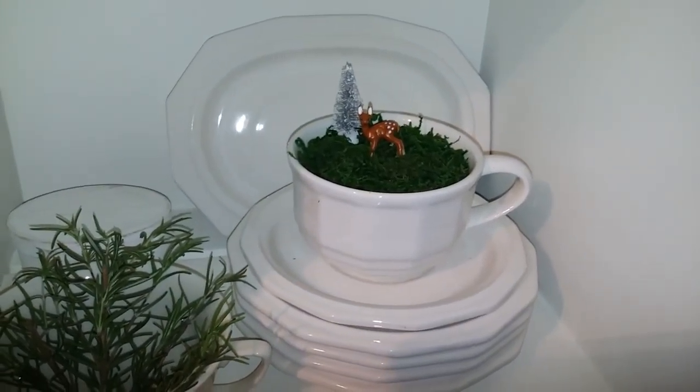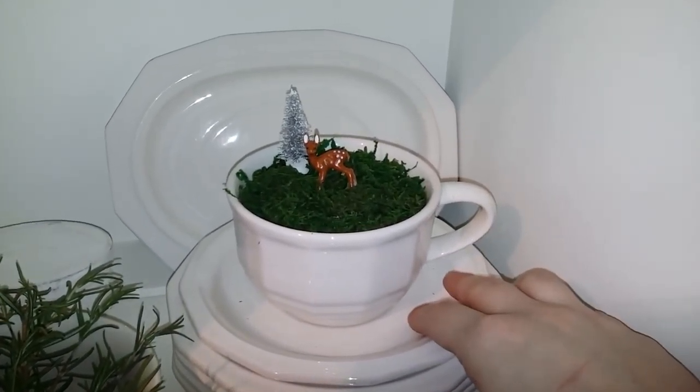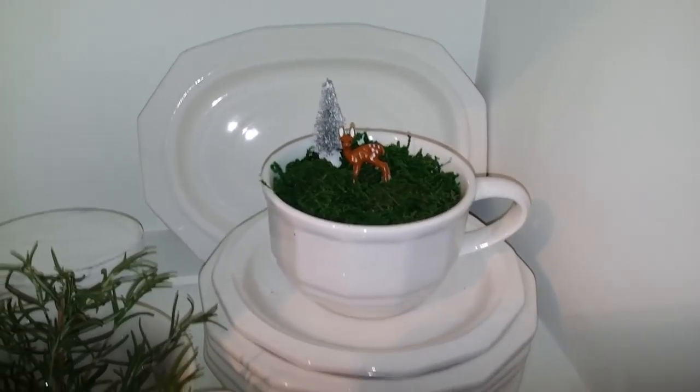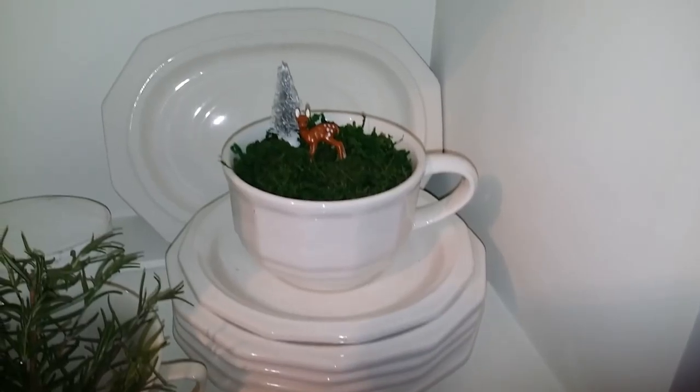Another thing I picked up at the craft fair was this really cute teacup set — three dollars. It's a false grape teacup set, but they put some moss in it with a little reindeer and a tree, and I just thought that was so cute.